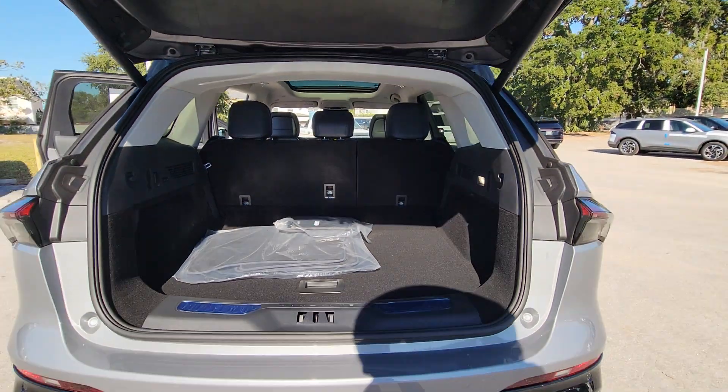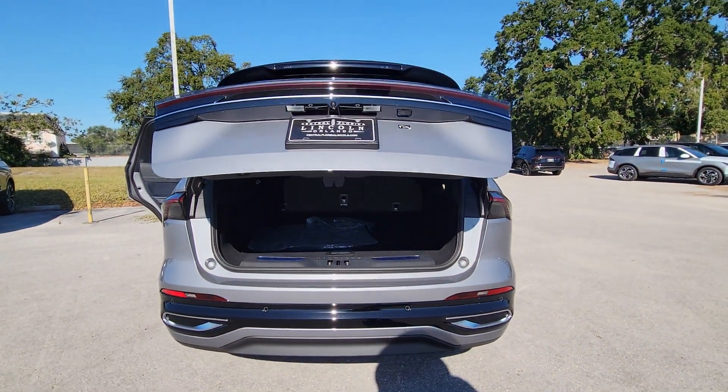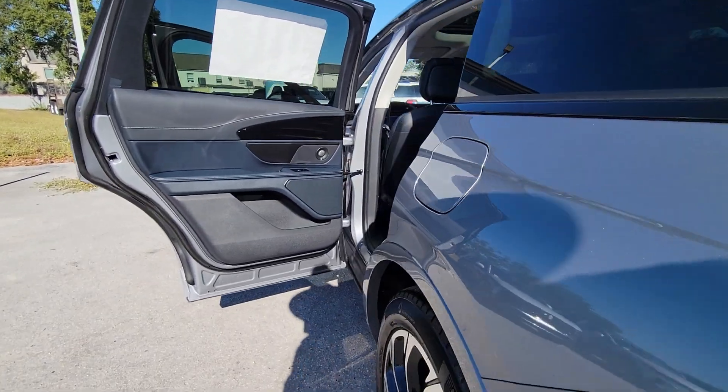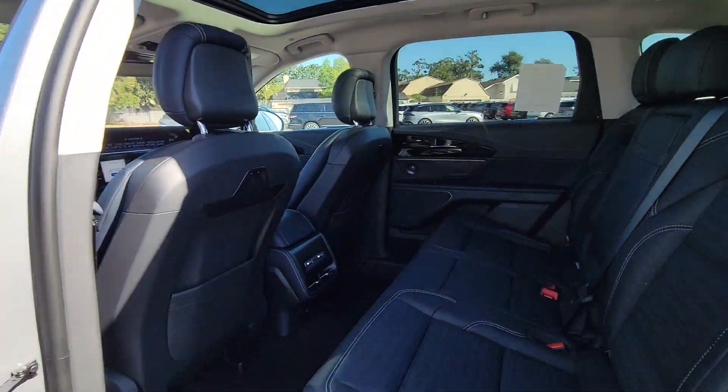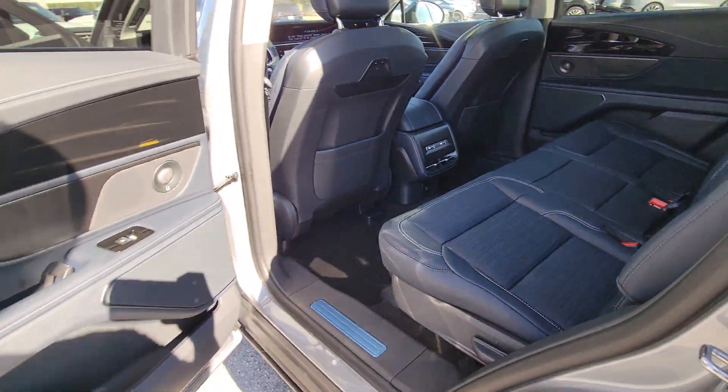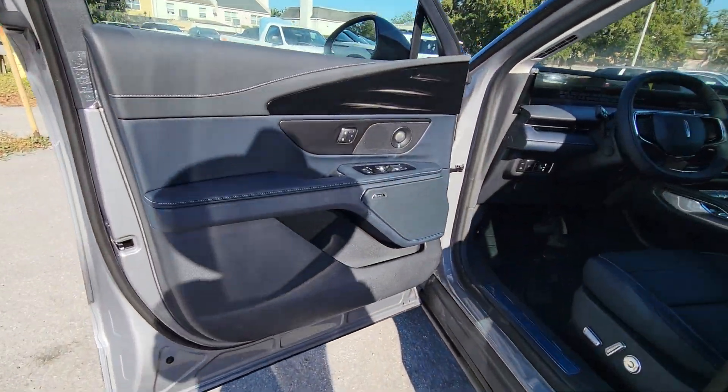The following are some of this vehicle's highlighted options: heated steering wheel, front massage seats, intelligent auto on-off high beams, pre-collision system, panoramic roof, lane departure warning, all-wheel drive, sun moonroof, keyless entry, and hands-free liftgate.